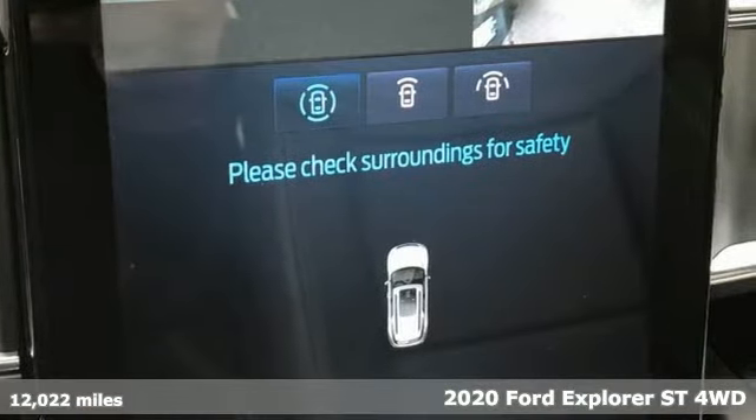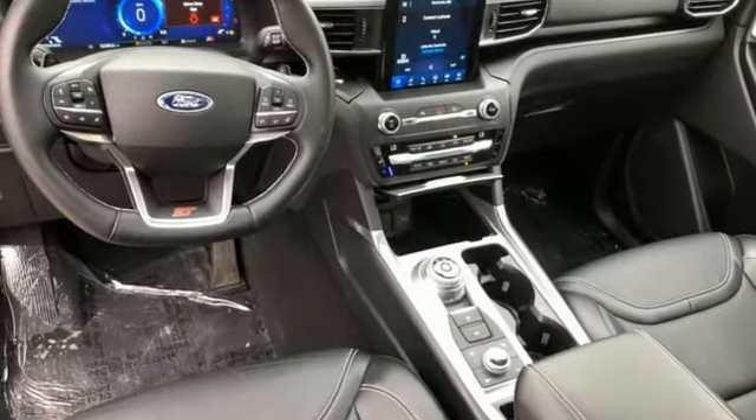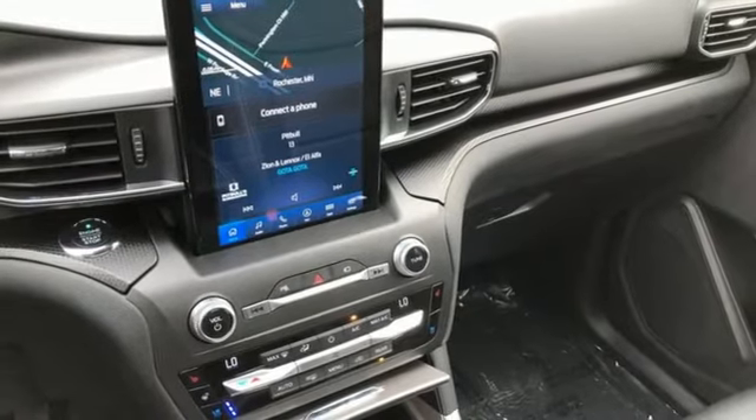Get ready for an impressive combination of features: automatic transmission, dual zone climate control, integrated navigation system with voice activation, automated parking sensors, and heated steering wheel.